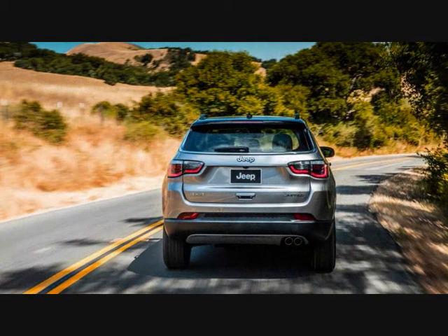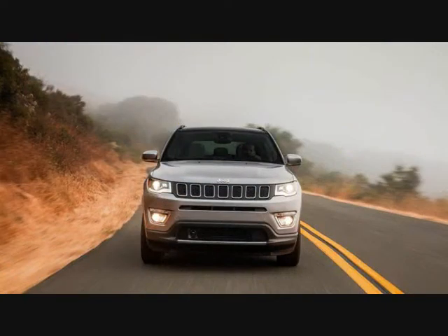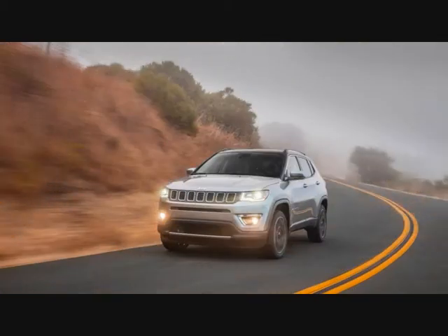Built on the small wide 4x4 architecture that underpins the bug-eyed Renegade, the new Compass doubles down on the mini Grand Cherokee looks that the original Compass tried to adopt in its 2011 model year refresh. The new one is more handsome and better proportioned, with its slab sides complemented by an attractive shoulder-line kick and a pseudo-floating roof.